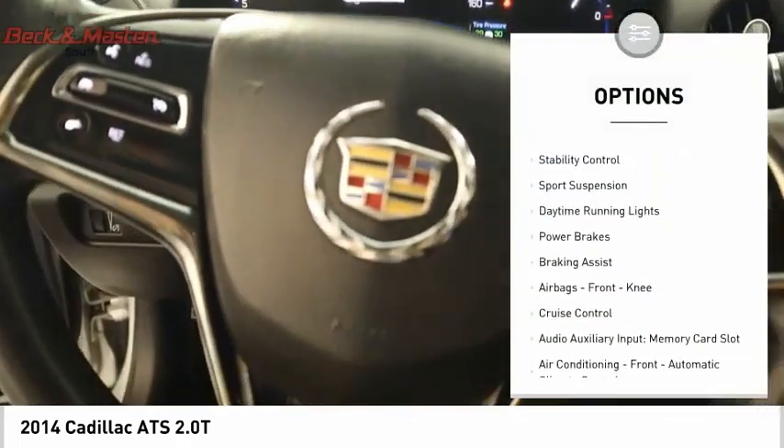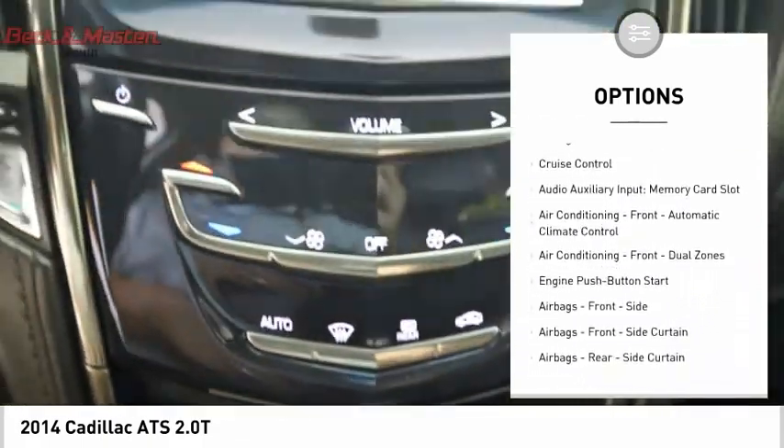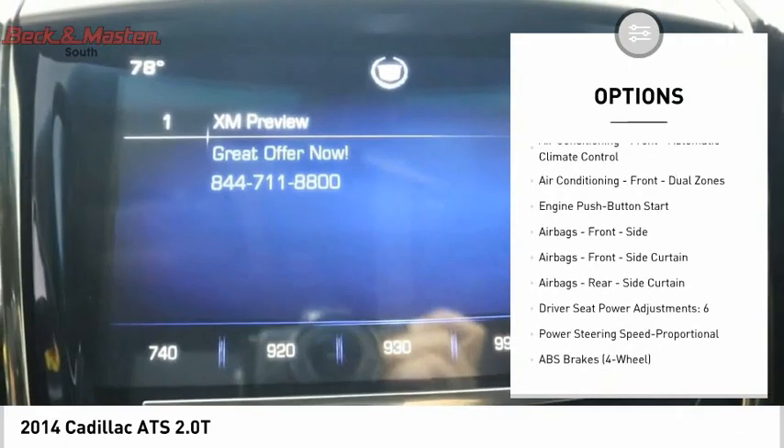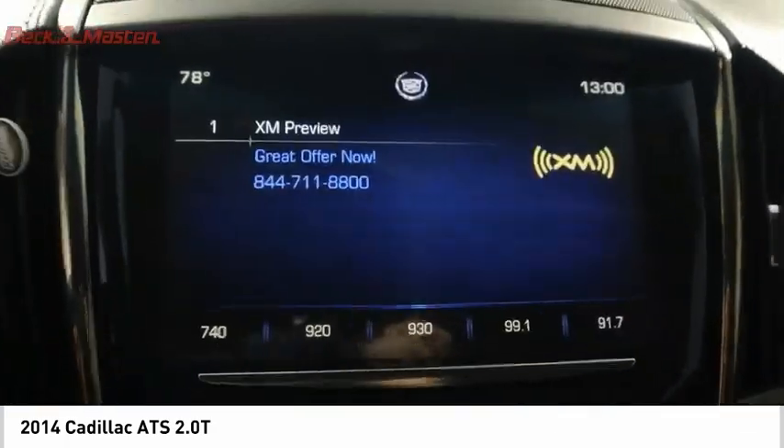Electronic parking brake, traction control, stability control, sports suspension, daytime running lights, power brakes, braking assist, airbags, front knee, cruise control, audio auxiliary input, memory card slot.